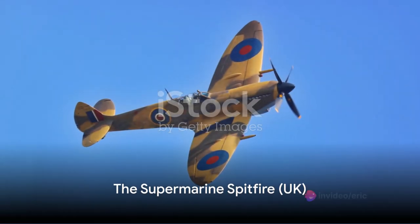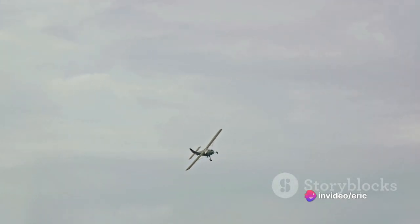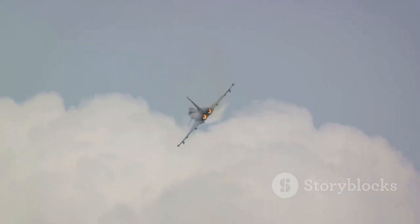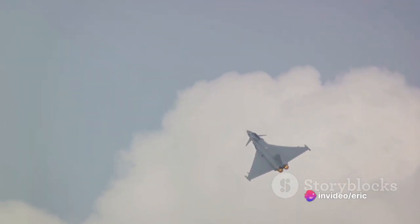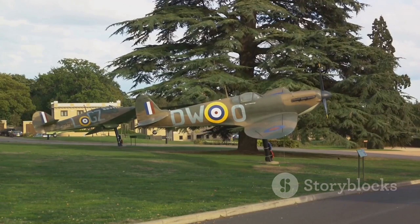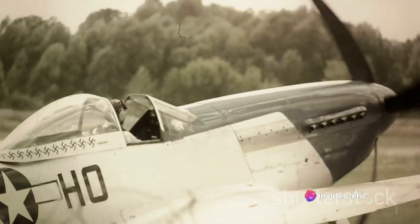First on our list is the Supermarine Spitfire from the UK. This iconic British aircraft, known for its sleek, slender body, was designed as an interceptor aircraft. Its aerodynamically refined design allowed it to reach a maximum speed of 580 km per hour, a feat quite impressive for its time. Its design and structural integrity allowed it to sustain significant damage yet remain airborne, a feature that proved invaluable in the heat of battle.